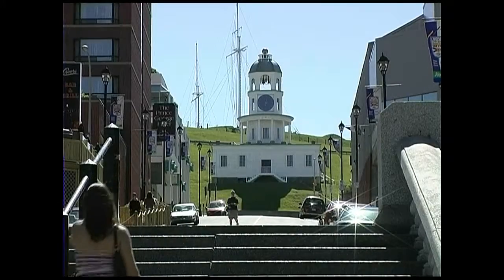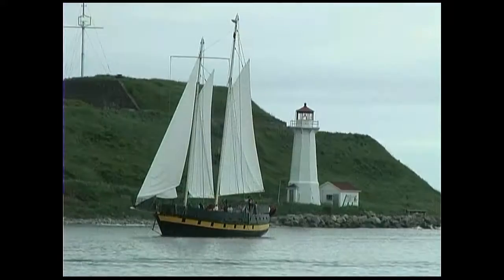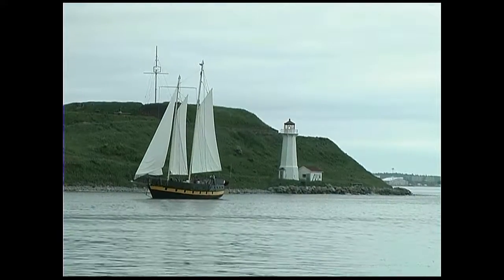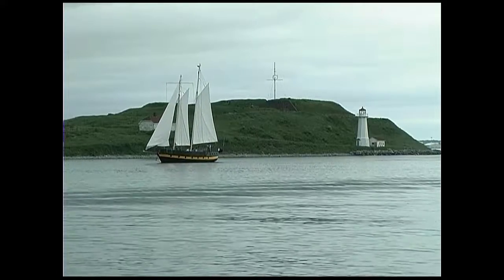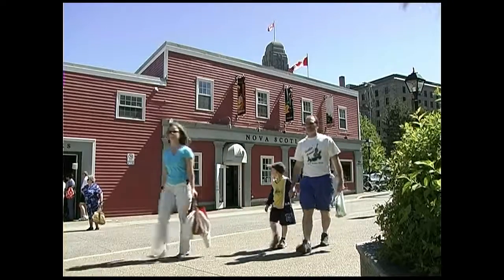Signs of Halifax's past are everywhere. This replica boat passes St George's Island, where in 1755 every Acadian in its area was deported. The harbour area is now a more peaceful affair geared to tourism.